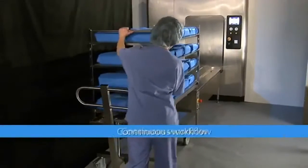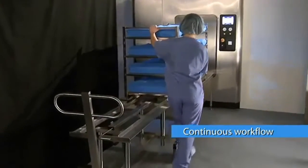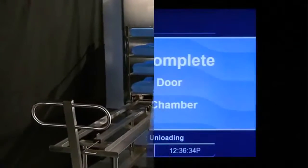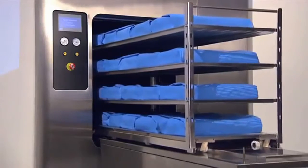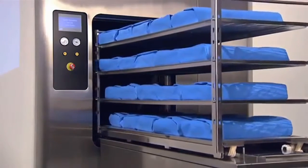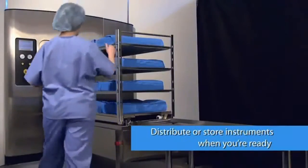The next load can be set up while the other load is being sterilized, creating a continuous workflow. After the cycle is finished, the system automatically moves the sterile load onto the unload table, where it can stay until staff is available to transport it for storage or distribution.